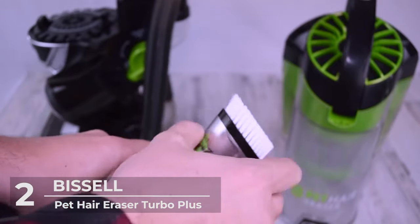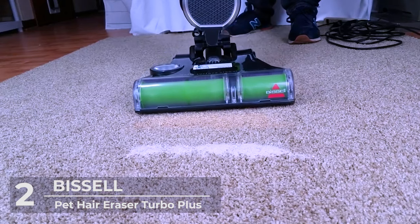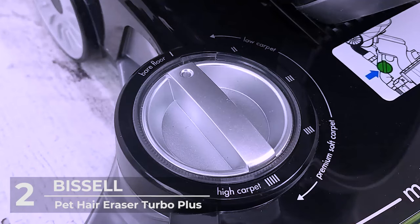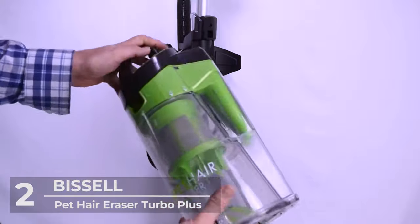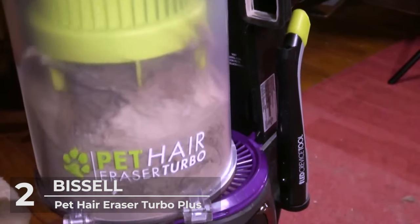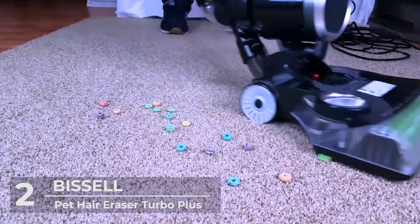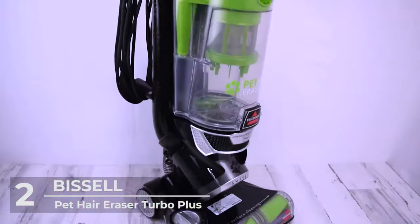The improved dirt cup has a capacity of 0.75 liters. It's easy to maneuver, weighing 18.88 pounds, with dimensions of 13 inches by 15.75 inches by 44.5 inches. This device has a specialized pet tool for reaching crevices, including a pet turbo eraser, LED crevice tool, and a 2-in-1 pet dusting brush.